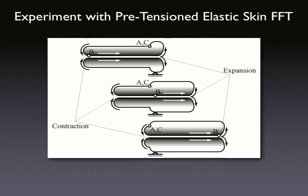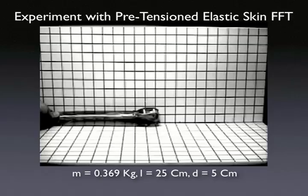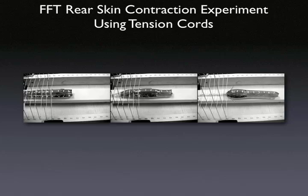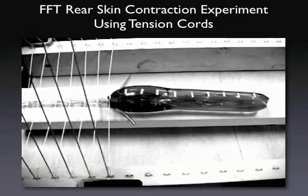To demonstrate the feasibility of the locomotion mechanism, a simple experiment was conducted using a long, elastic silicone toroid filled with water. Due to difference in skin diameter, a pretension model moves to achieve a lower energy state. In this experiment, tension cords were used to simulate a contracting ring actuator on the rear of a fluid-filled toroid model.